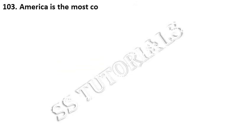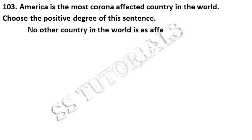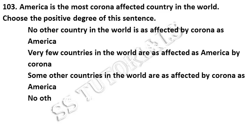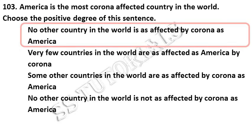America is the most corona-affected country in the world. Choose the positive degree of the given sentence. Answer: No other country in the world is as affected by corona as America.